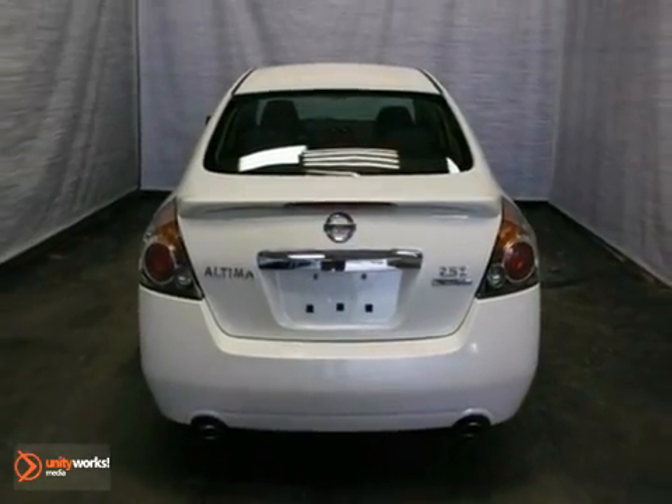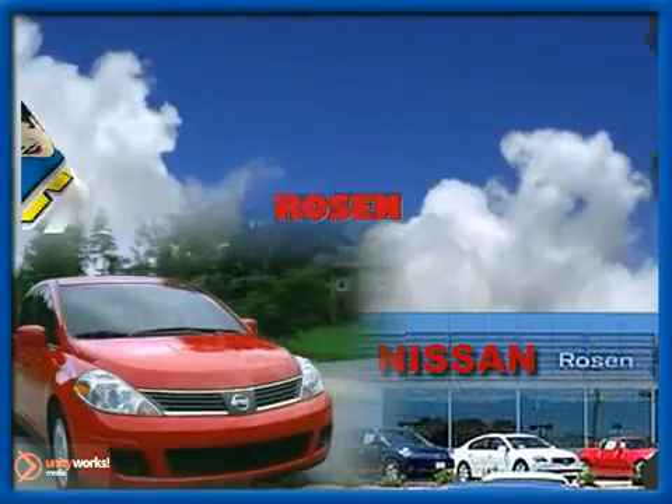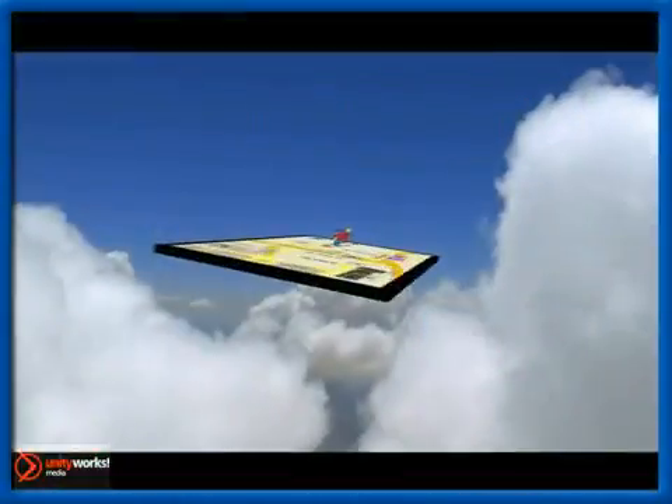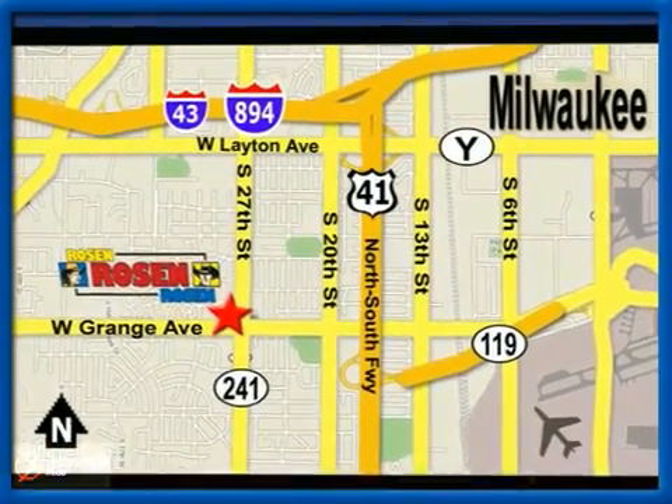Come in and take a look at it for yourself. No pressure, no games, no aggravation. That's Rosen Nissan Kia. We're conveniently located just west of Mitchell International Airport at 5505 South 27th Street.